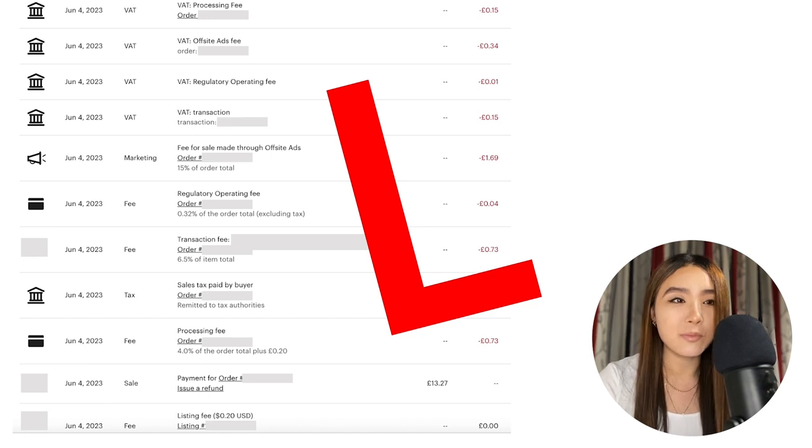The good news is I don't usually lose money when I sell this product — that would be pretty disappointing. This was actually a rare case, which I thought would be good for demonstration purposes. So where did the rest of that money go, and is it even possible to make a profit selling print-on-demand on Etsy? Trust me, it definitely is — but first let's break down what went wrong here.